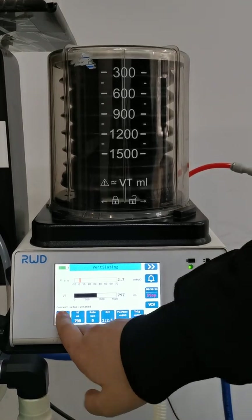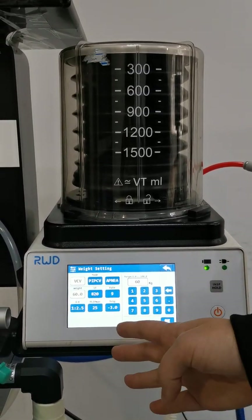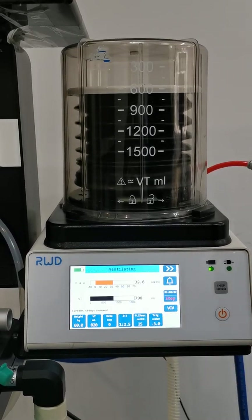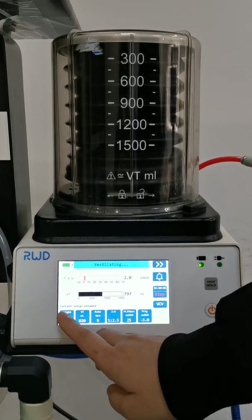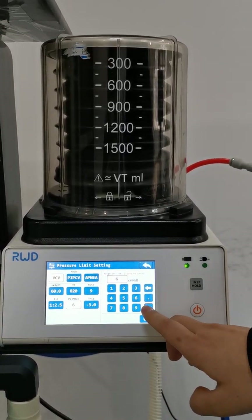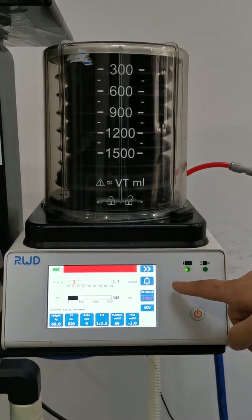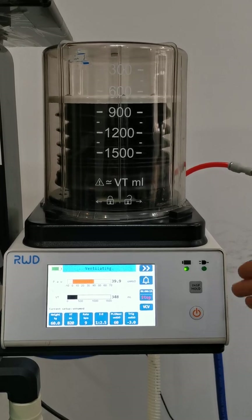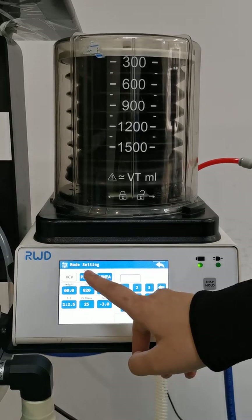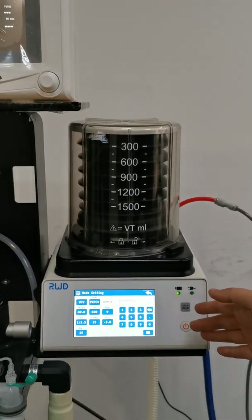You only need to input the weight of the patient, and other parameters will show directly. If you think the parameters are not suitable, you can adjust them to your own values. Then you just start it. This ventilator has three modes: volume control, pressure control, and apnea. You can choose accordingly.